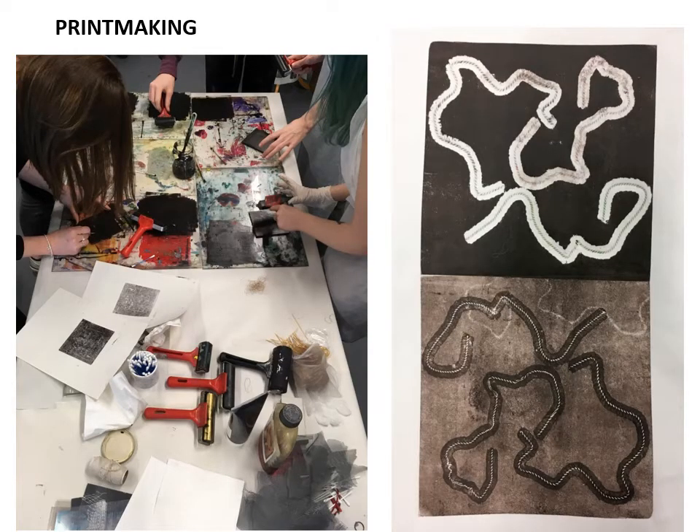Moving away from drawing, a strong emphasis is on printmaking. Through printmaking, students discover how to work using a matrix — an image that is always the same, but allows repetition, the discovery of pattern making, and different possibilities in the use of colour.